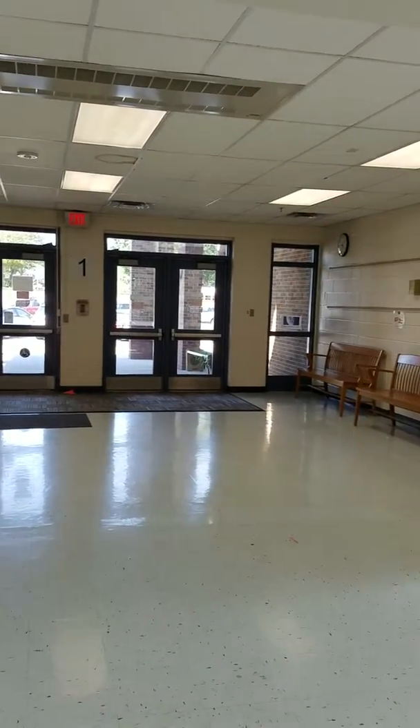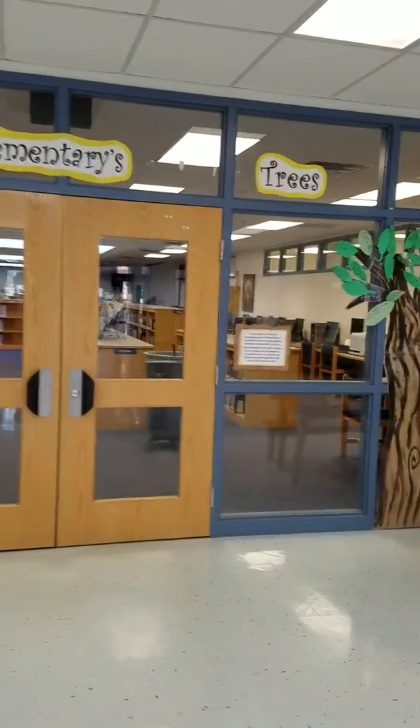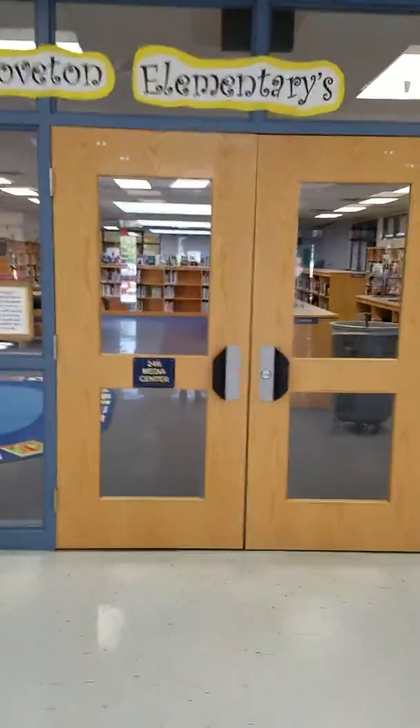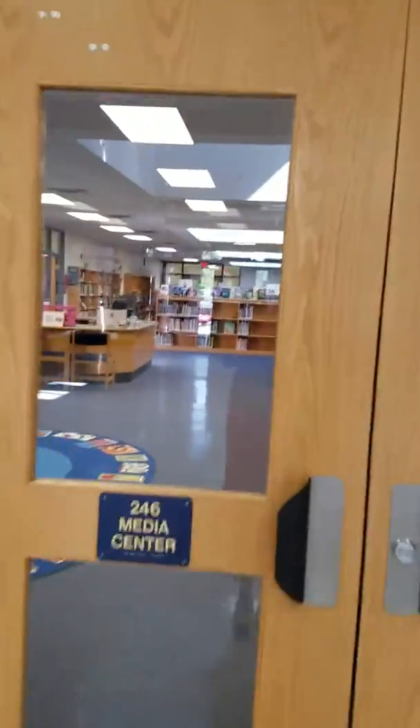So here's my library. Here are the front doors of the school, and here is the front doors of the library. It's straight in front of the front doors, so the library is the first thing you see.